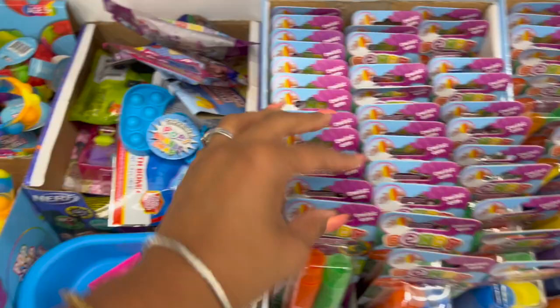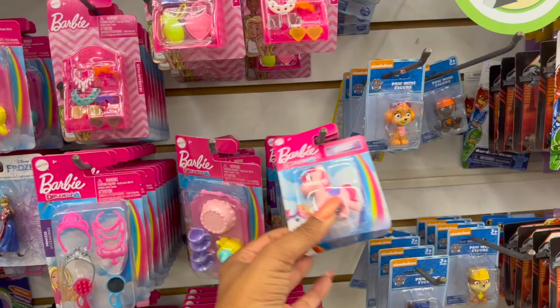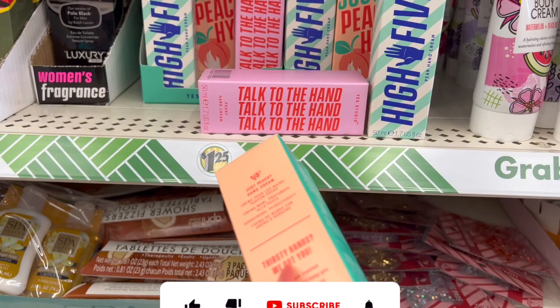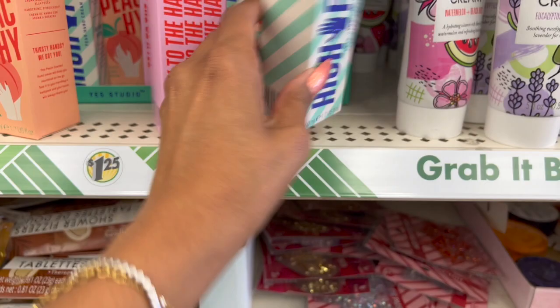And look at my little pony — it looks like a little pony but it's like a little unicorn. Definitely new, guys, definitely worth picking up. This brand is super expensive — a lip balm is like $7 to $8. So they have these in Just Peachy Hand Cream, Talk to the Hand Peony, and the pear as well. Amazing to find these for $1.25.